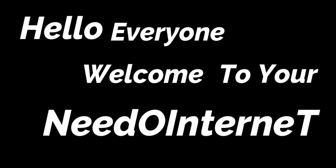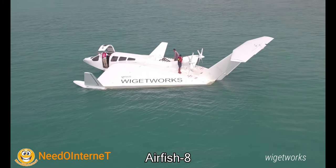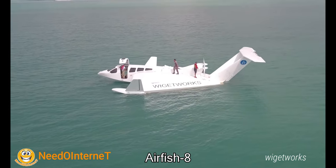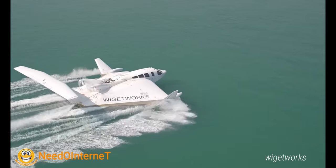Hello everyone, welcome to your Needo Internet. This is Airfish 8. The Airfish 8 is an alternative method of sea transportation, combining the technologies of aviation and marine craft.